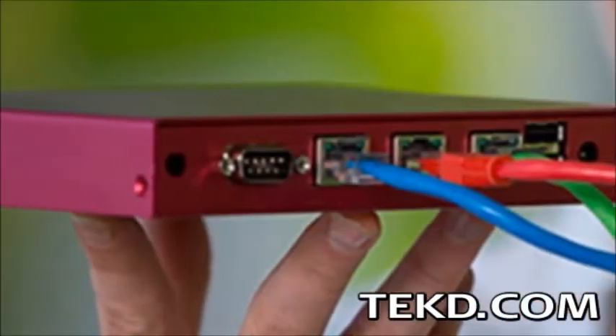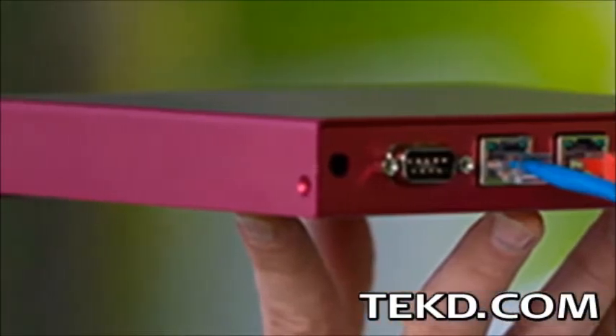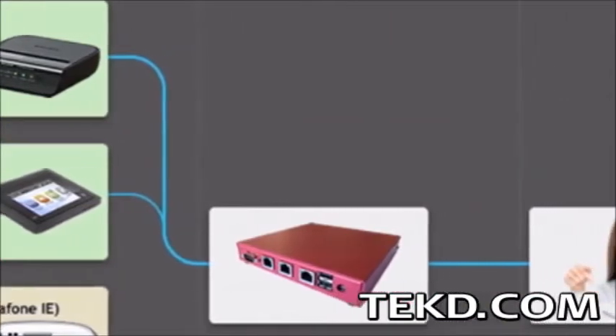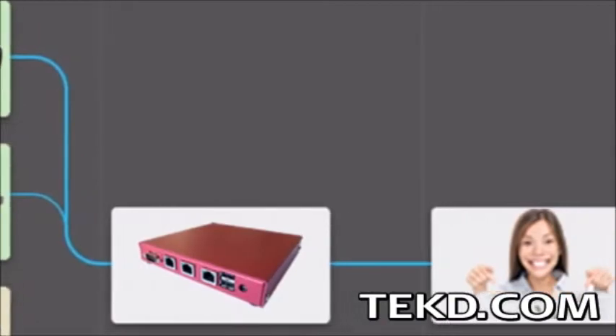The router itself works like any other router would and will automatically configure each pathway to the internet that you connect. Setting up the router is very simple — just connect your primary internet connection and any cell phones you have to the device and do some basic configuration through a web interface.